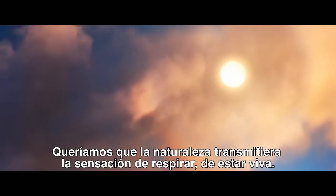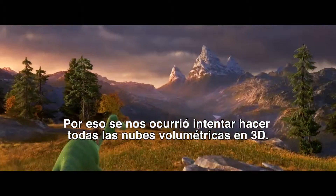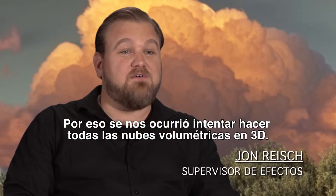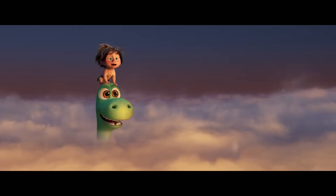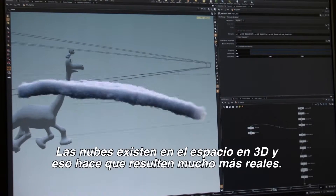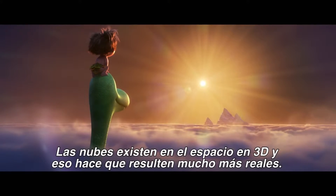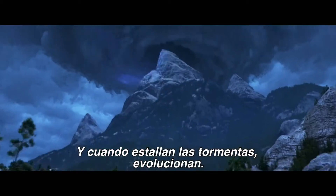We wanted to give nature a feeling that it's breathing, that it's alive. And so we had the idea: let's try to do all 3D volumetric clouds. We built a completely new tool set. The clouds exist in 3D space and so they feel a lot more real. They move when the wind picks up, and when the storms pick up, they'll evolve.